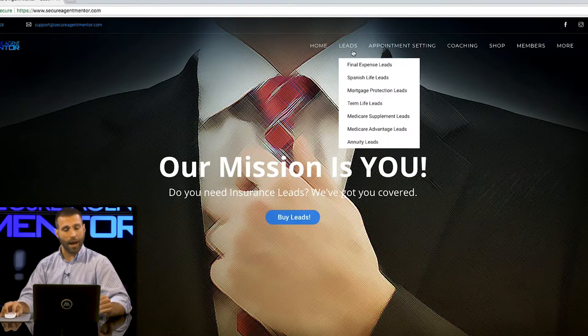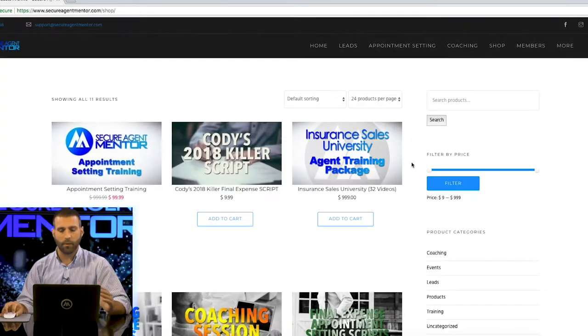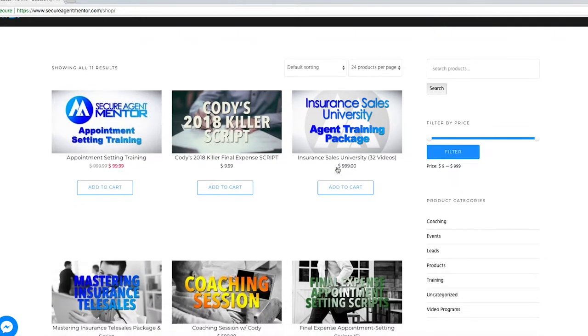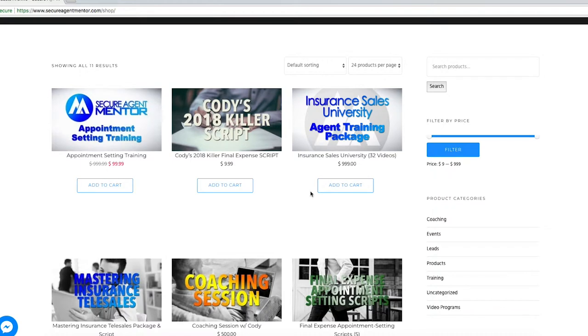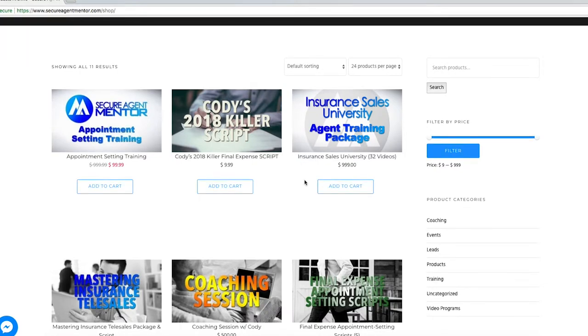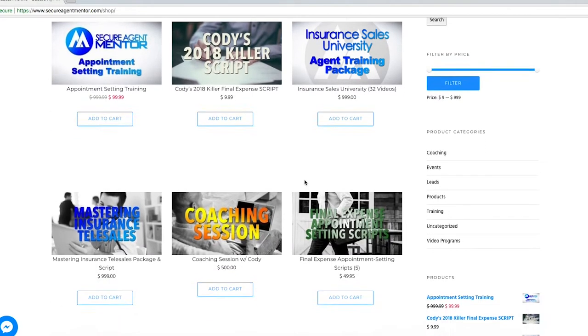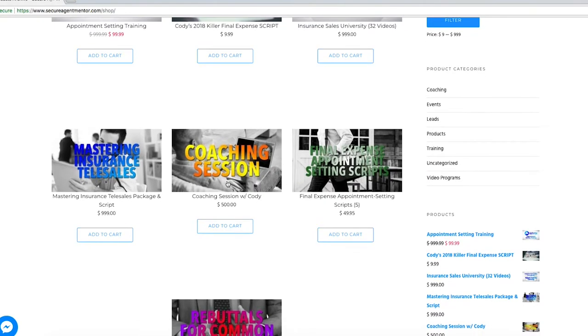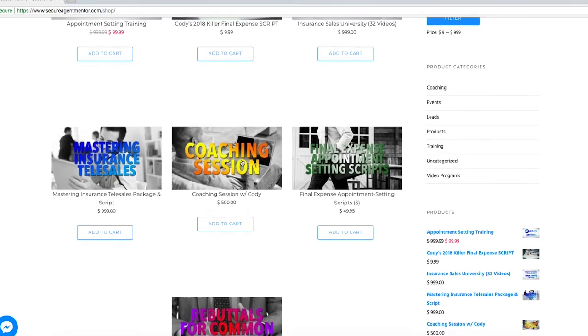You can also go to our shop page. Again, these are all valuable things for you as agents. We've got appointment setting training, Cody's killer script, an agent training package — this university has 32 videos that will completely change your insurance sales game, so I definitely highly suggest that. There's also mastering insurance telesales and a coaching session with Cody, which is absolutely invaluable if you want to become better. You have to invest in yourself.